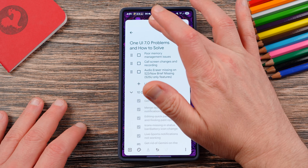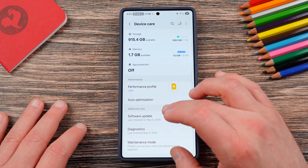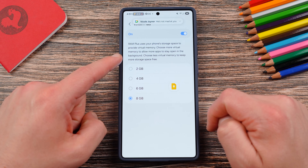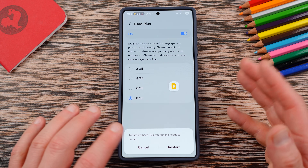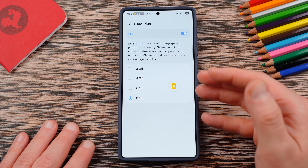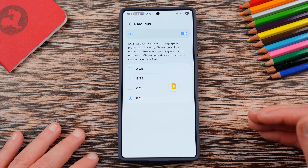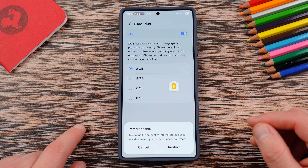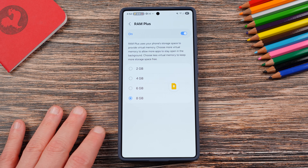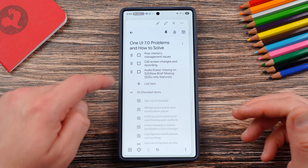Poor memory management issues and lag. Clearing the cache partition is one recommendation, and the auto restart I mentioned is another. Also, go into Device Care and your Memory section — you can try turning off RAM Plus or going down to the two-gigabyte option. A lot of people have it set to eight gigabytes by default after installing One UI 7. Ice Universe, a popular Samsung leaker, said he tried two gigabytes because even if you turn RAM Plus off, there are three gigabytes reserved for it — which is strange, but testing confirms it seems true. Try turning it down to two gigs; you do have to restart after making this change.